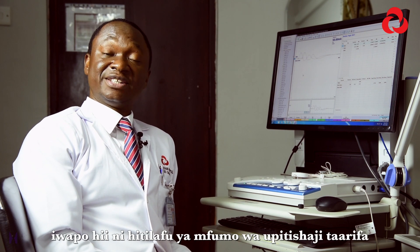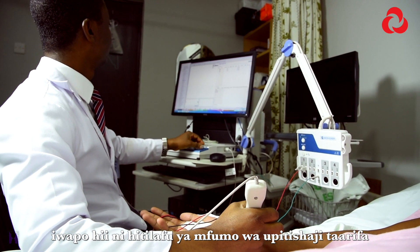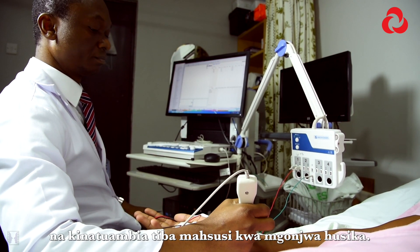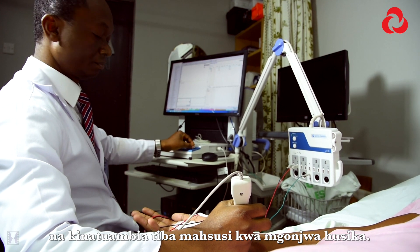If the disease process is primarily a deficit of the conduction system or a deficit of the power generating system, it tells us what therapy is needed for such individuals.